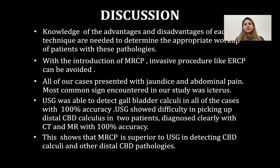Knowledge of the advantages and disadvantages of each technique is needed to determine the appropriate workup of patients. With the introduction of MRCP, invasive procedures like ERCP can be avoided. All cases presented with jaundice and abdominal pain; the most common sign encountered was icterus. USG was able to detect gallbladder calculi in all cases with 100% accuracy; however, USG showed difficulty in picking up distal CBD calculi in two patients, which were diagnosed with 100% accuracy on CT and MRI. This shows that MRCP is superior to USG in detecting CBD calculi and other distal CBD pathologies.